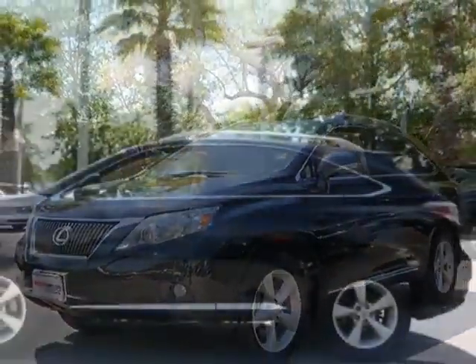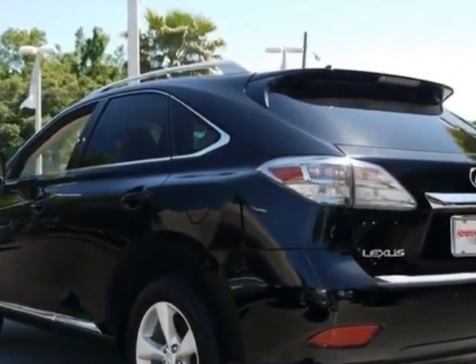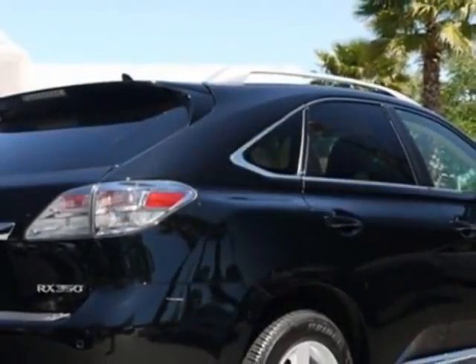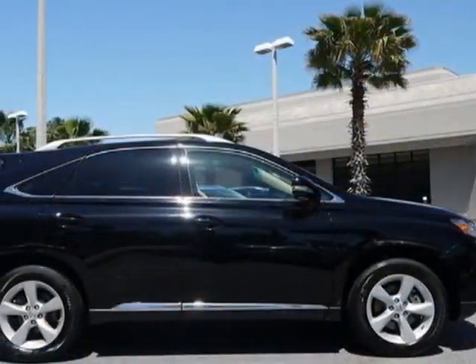For your protection, a warranty is available for this vehicle. This vehicle gets an estimated 18 miles per gallon in the city and an estimated 24 on the highway. This RX 350 boasts a 3.5-liter engine and has a 6-speed automatic transmission.